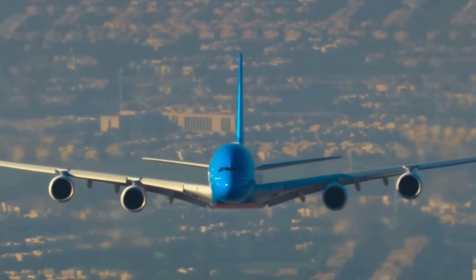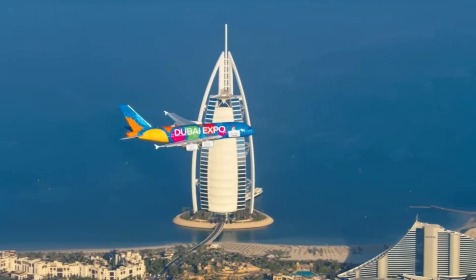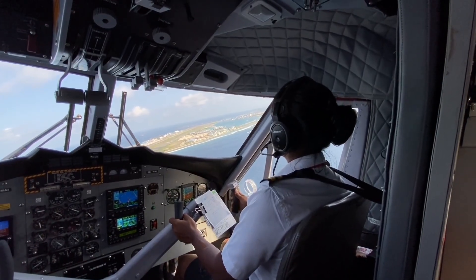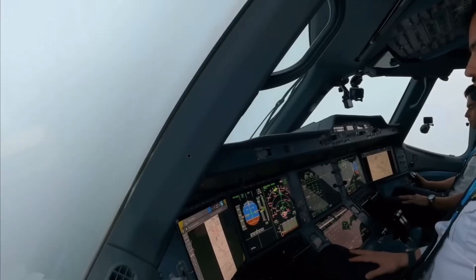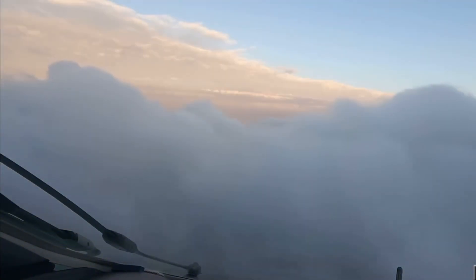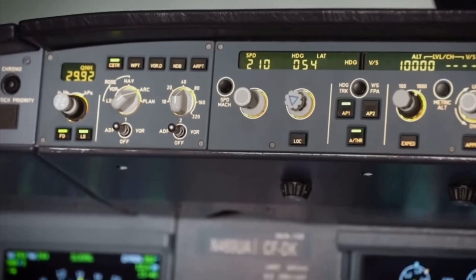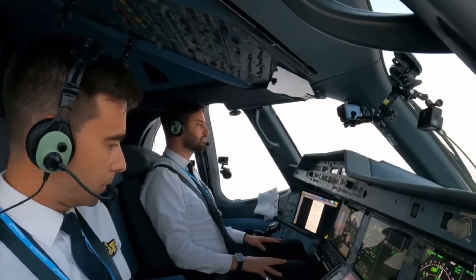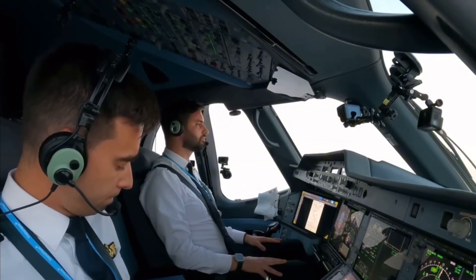Once in the air, the aircraft begins its climb phase, typically lasting 15–20 minutes depending on the route. During this time, the pilots remain busy — switching radio frequencies between control zones, monitoring engine temperatures and fuel flow, managing airspeed and pitch, activating autopilot (but not hands-off), and talking to multiple ATC regions as they move through different airspace blocks.